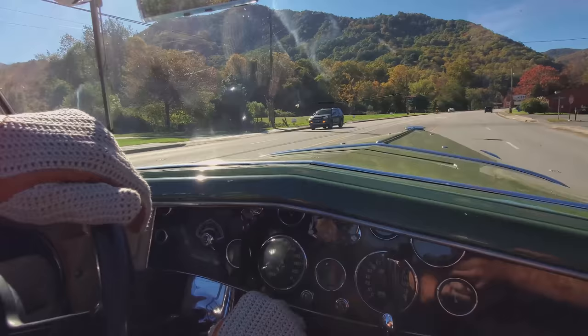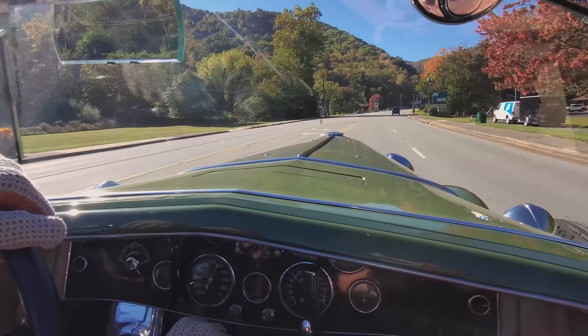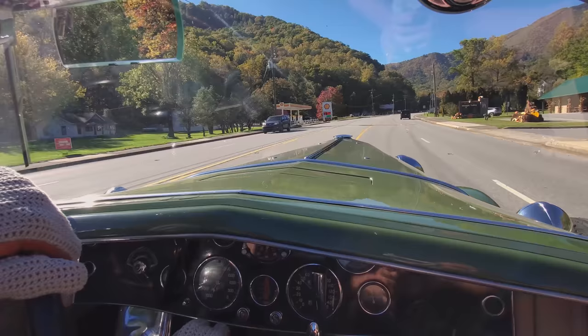Cruising at about 2,000 RPMs — excuse me — and we're running about 50 miles per hour. Just amazing.